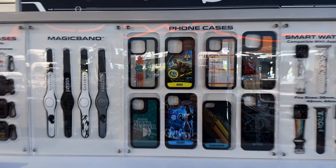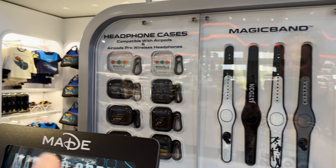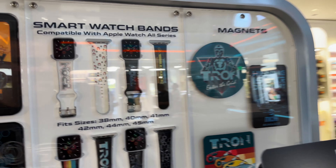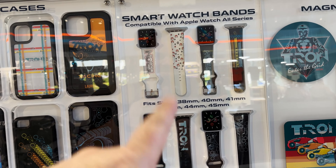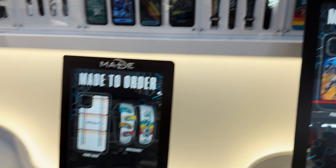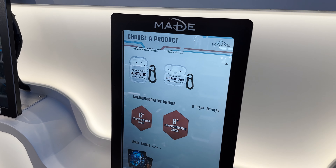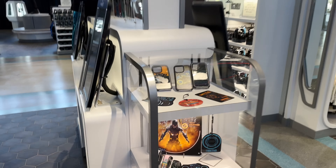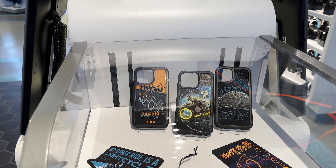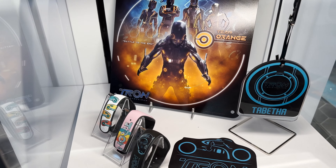You can do custom Tron phone cases, magic bands, AirPod cases, magnets, and Apple Watch bands. Seriously personalized for you today — you would just go into the app here. That's pretty neat. Here are some of the phone cases and magnets and some of the magic bands down here.